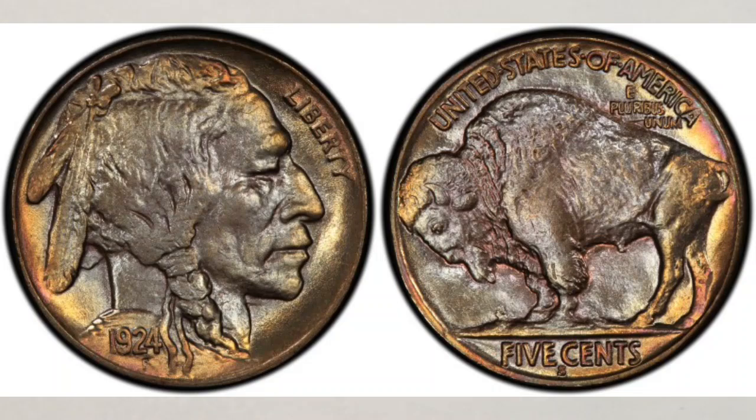Would you like to know which Buffalo nickel is super valuable and why? We will talk about one of them right after this.